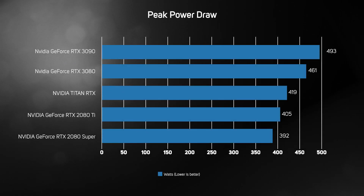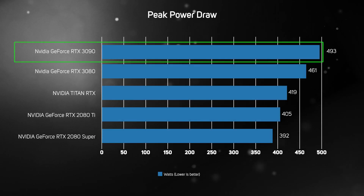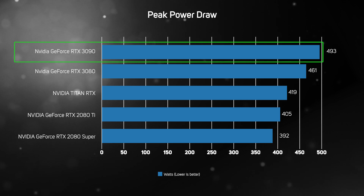The RTX 3090 has a TDP of 350 watts compared to the 260 watts of the RTX 2080 Ti, so it should come as no surprise that its real-world power draw is higher. Our test system drew a peak of 493 watts from the wall — a lot more than any contemporary graphics card — so you will need a hefty PSU to run the RTX 3090 at its best. Even so, the performance on offer is so spectacular, we're inclined to forgive the power-hungry nature of the RTX 3090.